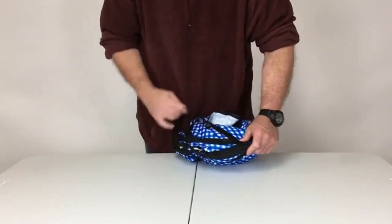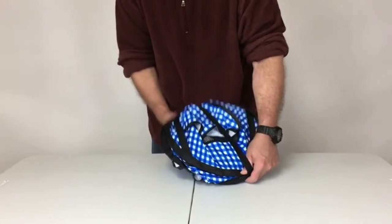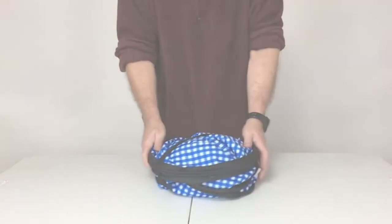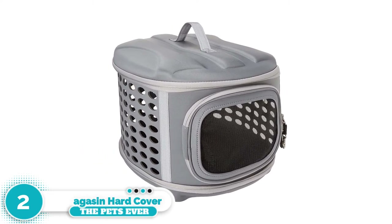This is an expensive carrier, especially in the larger size. There's also no support to the bottom of the carrier, so it's uncomfortable for your cat when you carry it.